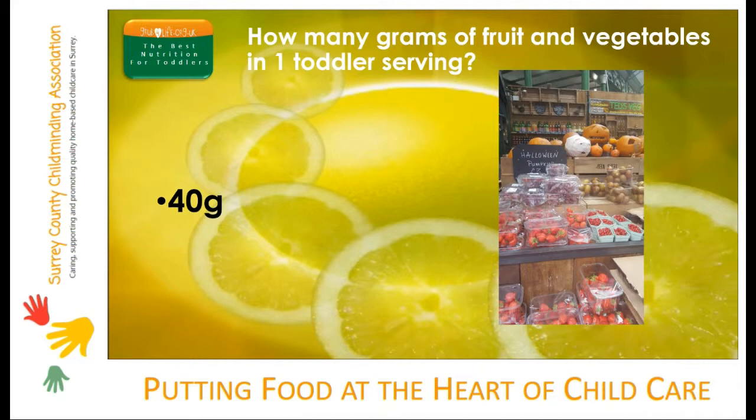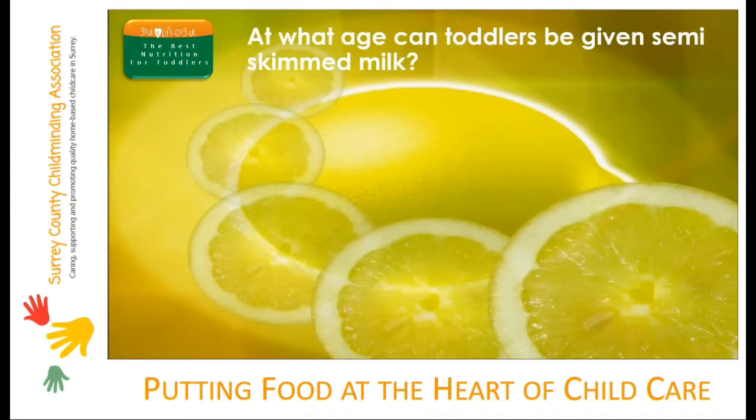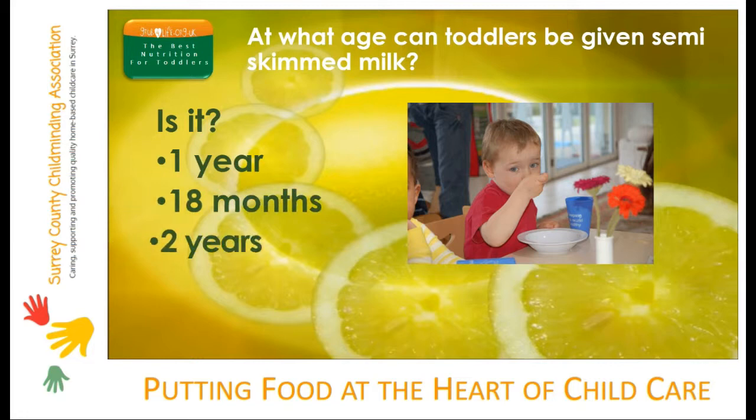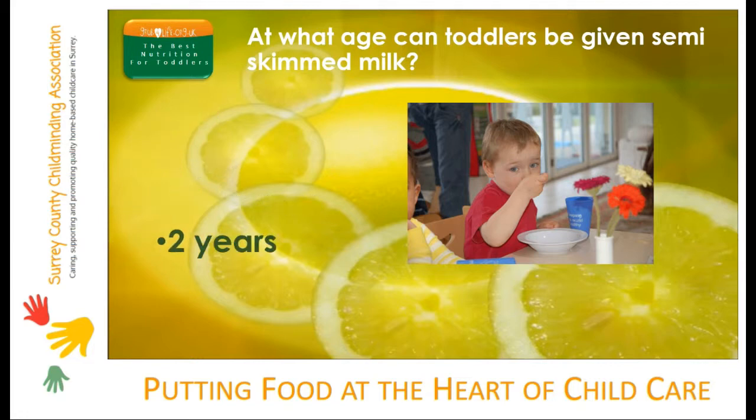You can also measure against a toddler's fist size or a dessert spoon. At what age can toddlers be given semi-skimmed milk? Is it one year, 18 months or two years? The answer is two years, providing a toddler is eating well most of the time.